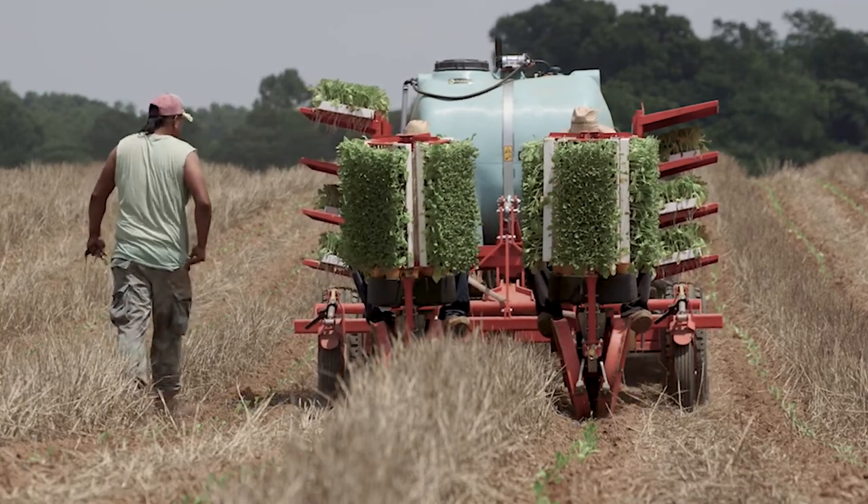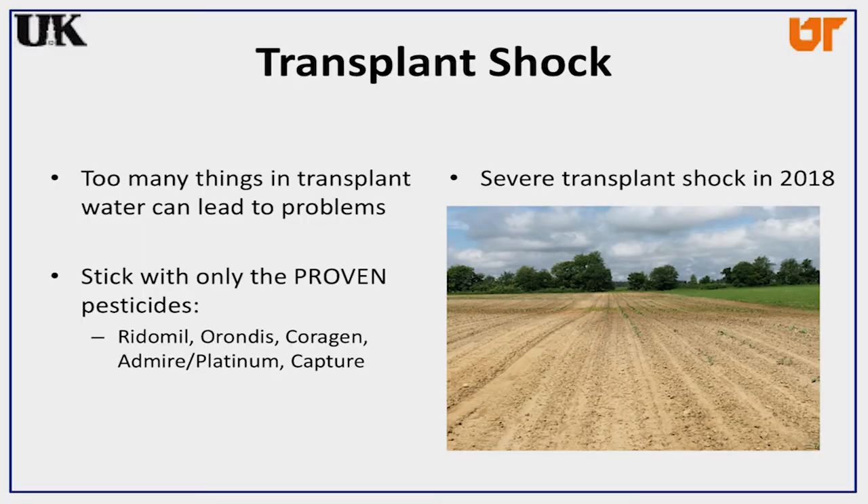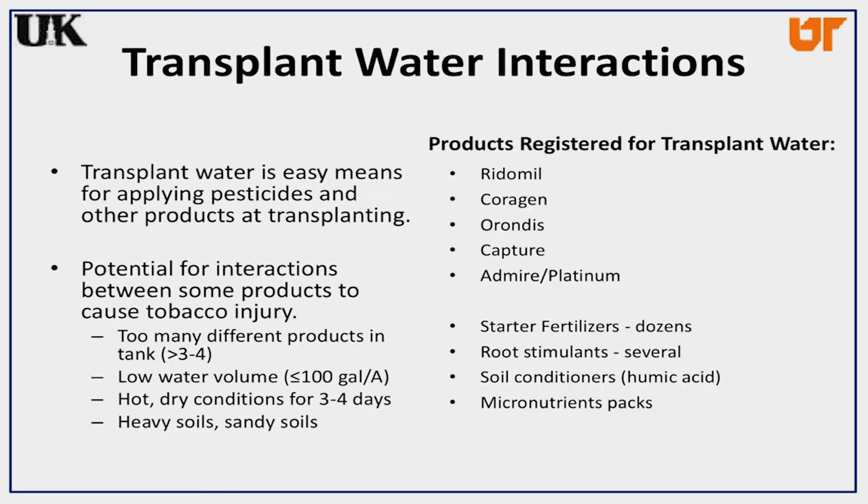Some of the reason behind that can be poor plants, but it can also be what we're putting in the transplant water. A lot of pesticides are used in transplant water, but we also sometimes use things we might not need — extra starter fertilizers, extra root stimulators, extra soil conditioners, surfactants, these kinds of things.